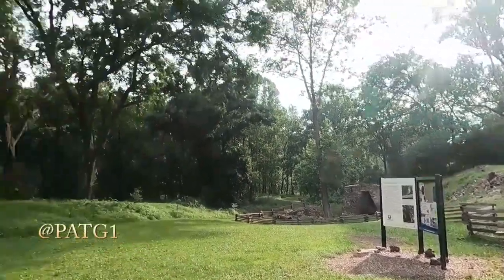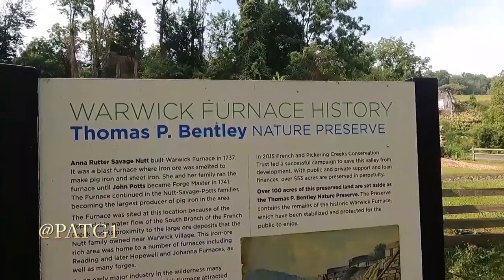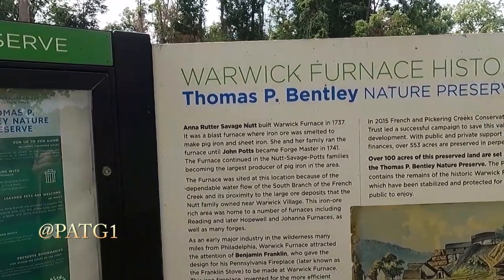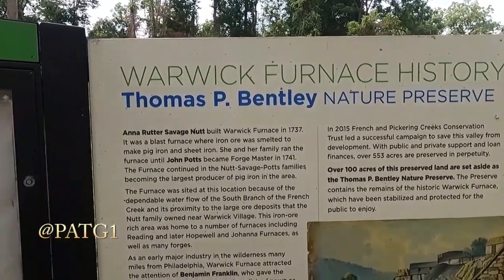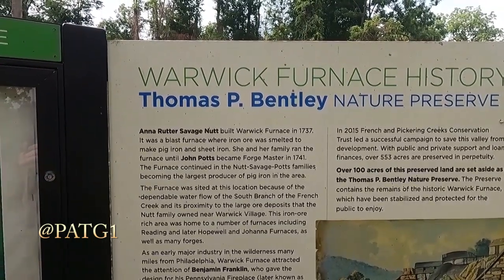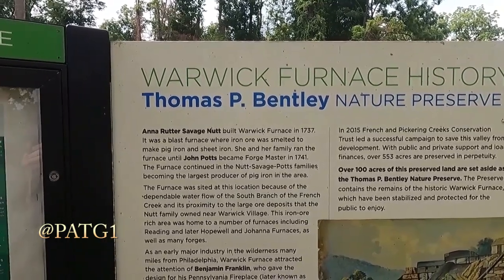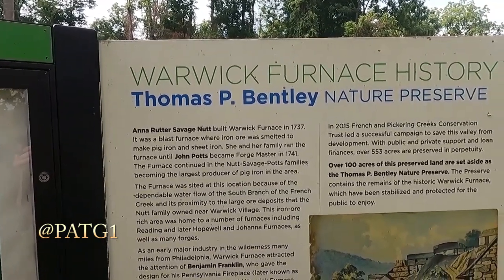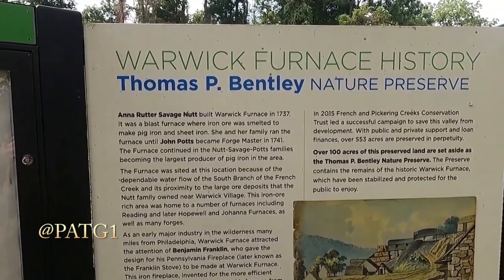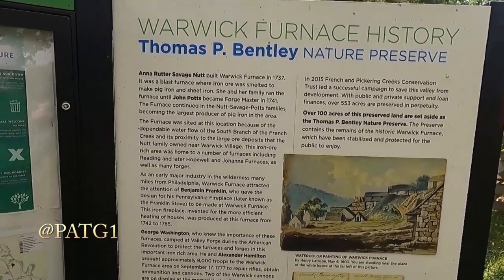Let's go take a look at the placard over here — we'll read this side first and then work our way across. Warwick Furnace History, Thomas B. Bentley Nature Preserve. Anna Nutt Savage built Warwick Furnace in 1737. It was a blast furnace where iron ore was smelted to make pig iron and sheet iron. She and her family ran the furnace until John Potts became forge master in 1741. The furnace continued in the Nutt, Savage, and Potts families, becoming the largest producer of pig iron in the area.